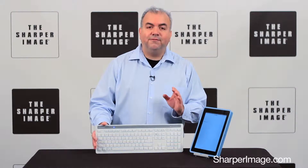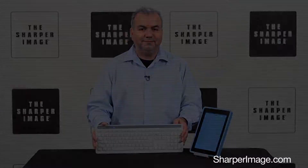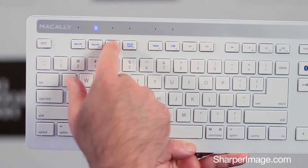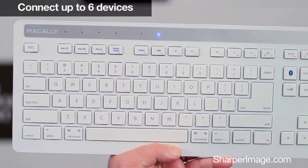Improve your productivity on all your devices with the 5 device Bluetooth keyboard from Sharper Image. It connects to 5 devices via Bluetooth plus a 6th device via USB cable.